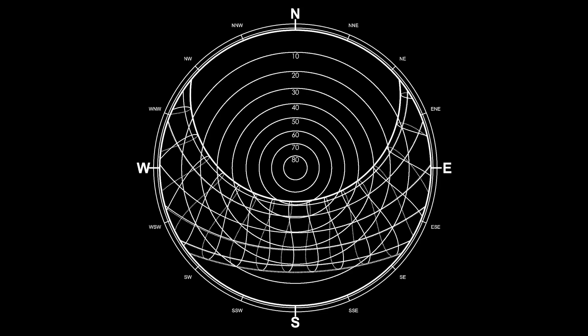Now if we input the information for our climate — which is Brussels, Belgium — we get a lot more information. I know that this looks daunting, but bear with me, it will all make sense in a few minutes. It's a lot easier to understand than it looks.